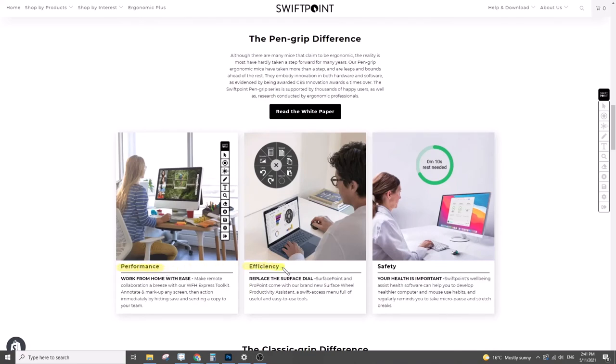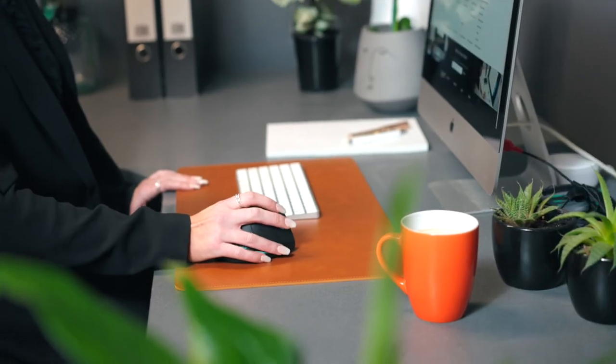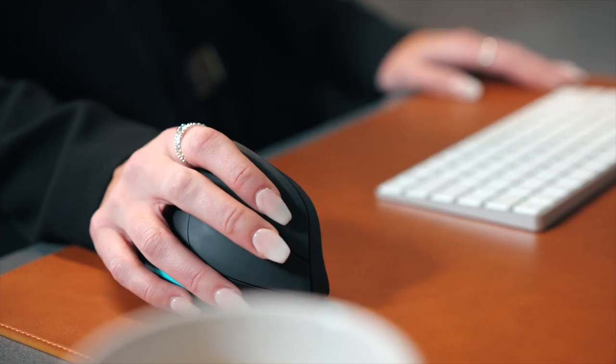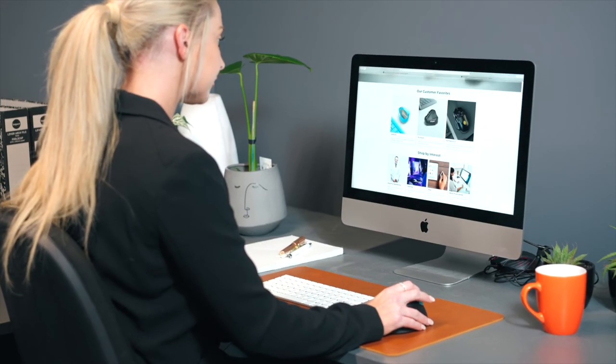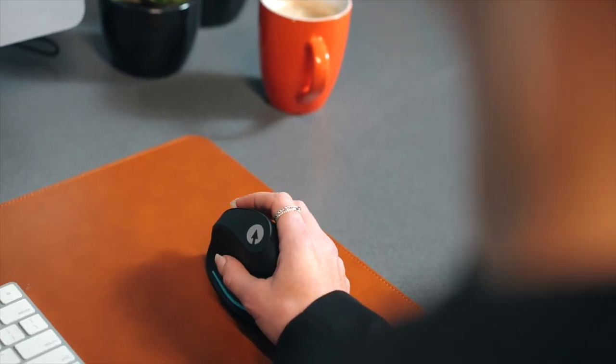You can even draw and annotate live on screen. Ergopoint works where you work — it's wireless and tracks on virtually any surface. Imagine what you could do with this health and productivity toolkit literally at your fingertips. Are you ready to give it a try?